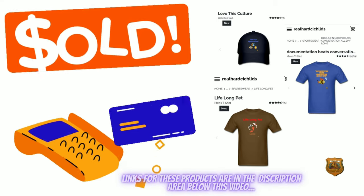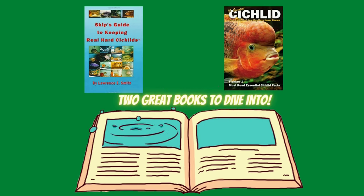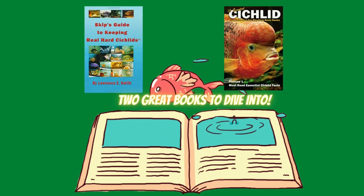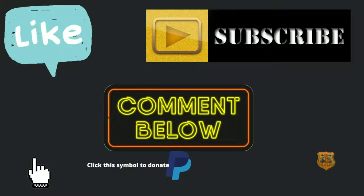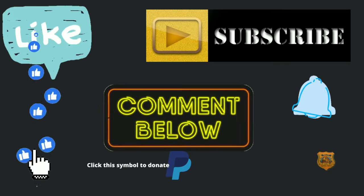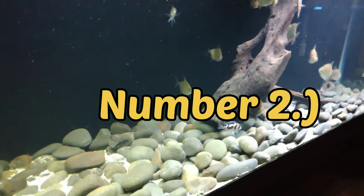If you like this video and content, please give it a thumbs up, and if you haven't already, hit that subscribe button and notification bell. Don't forget to check me out on my Ambassador for Aquatic Life channel where I discuss all things aquatic and other hobby-related issues. Thank you. Coming in at number two —